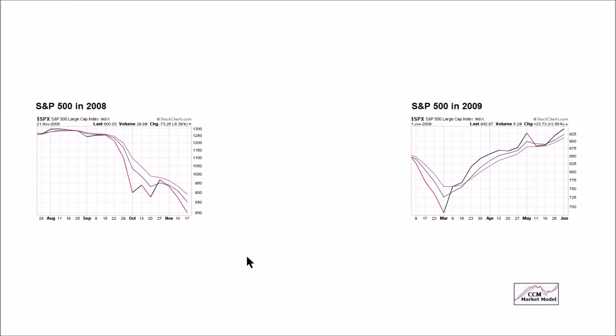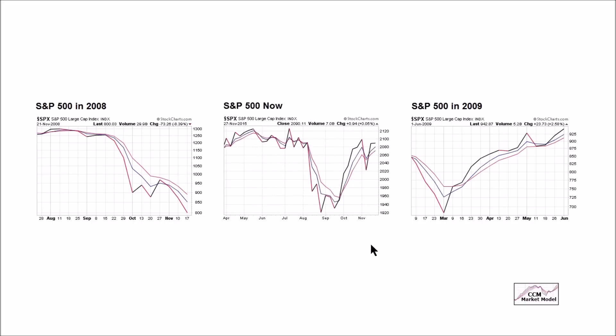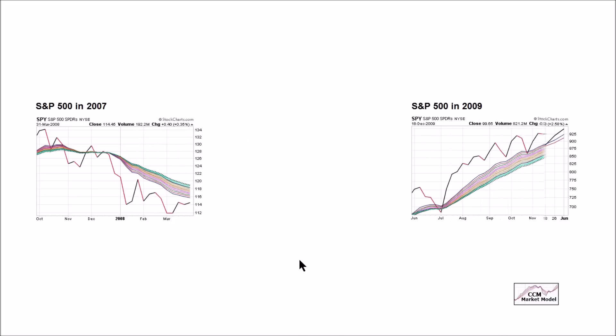Understanding extreme bearishness — like 2008 — and extreme bullishness — like the early stages of a new bull market — helps us understand scenarios in between. The weekly chart as of November 27th is a mixed bag, but it looks more like a full bullish setup than a bearish one. The tentative part is we have not made a higher high yet, and we were basically flat on a week that is typically bullish from a seasonal perspective.